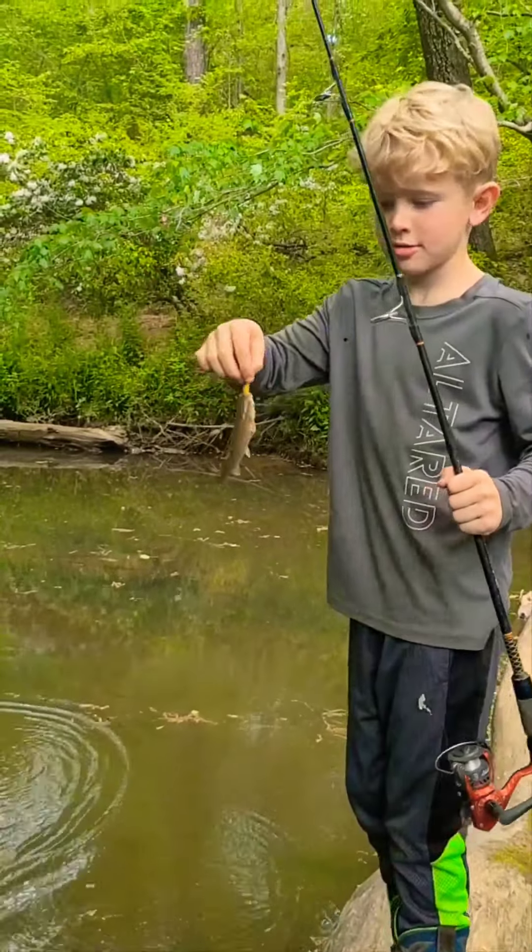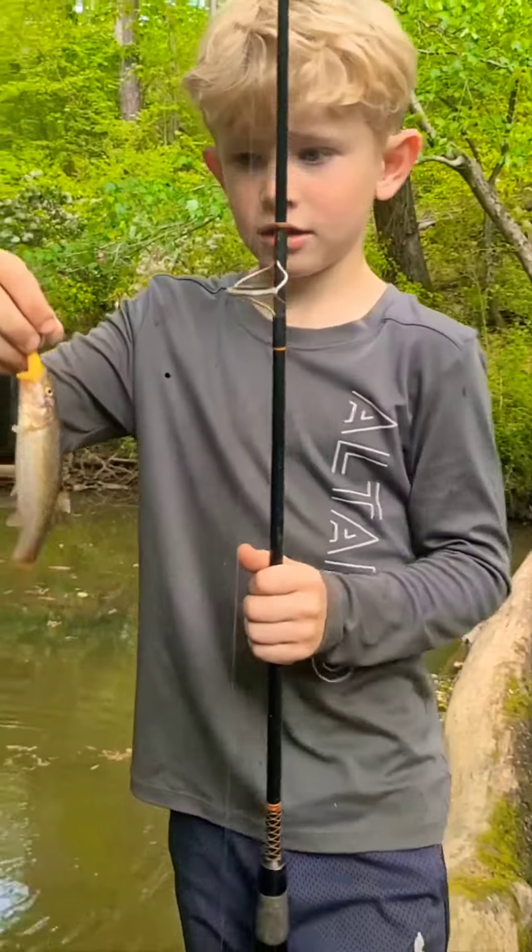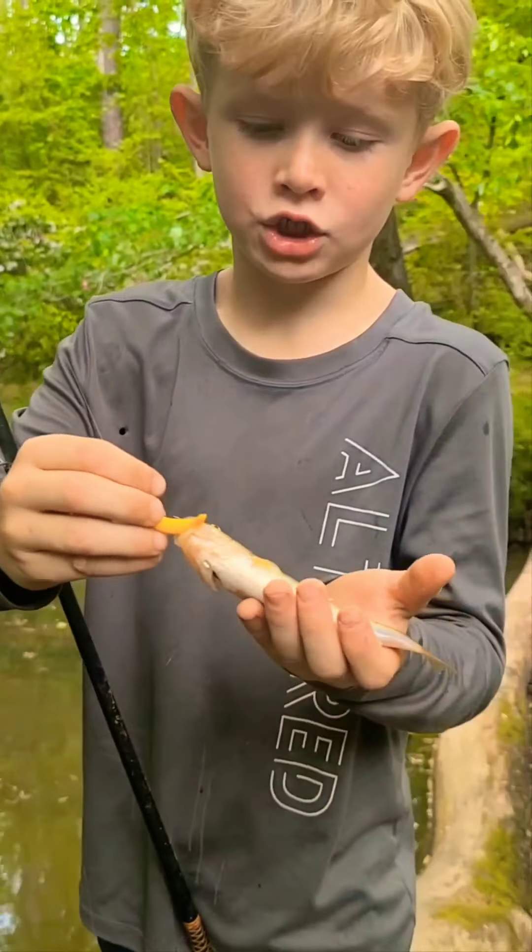Caught a fish! Look at that. You know what kind of fish that is? Chub. Creek chub, fall fish.